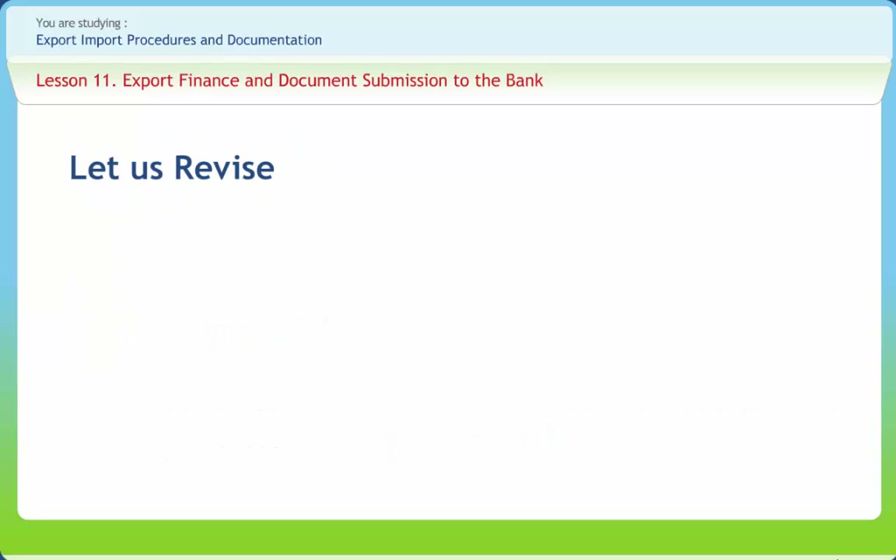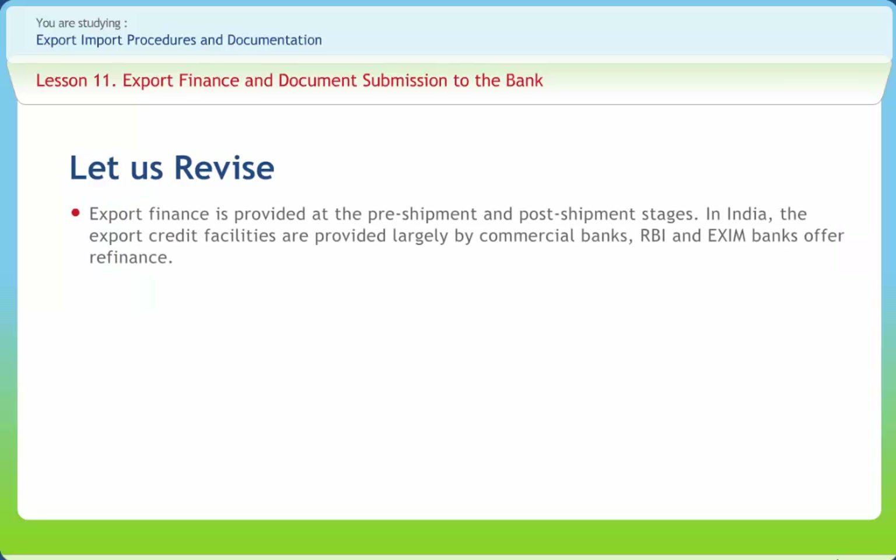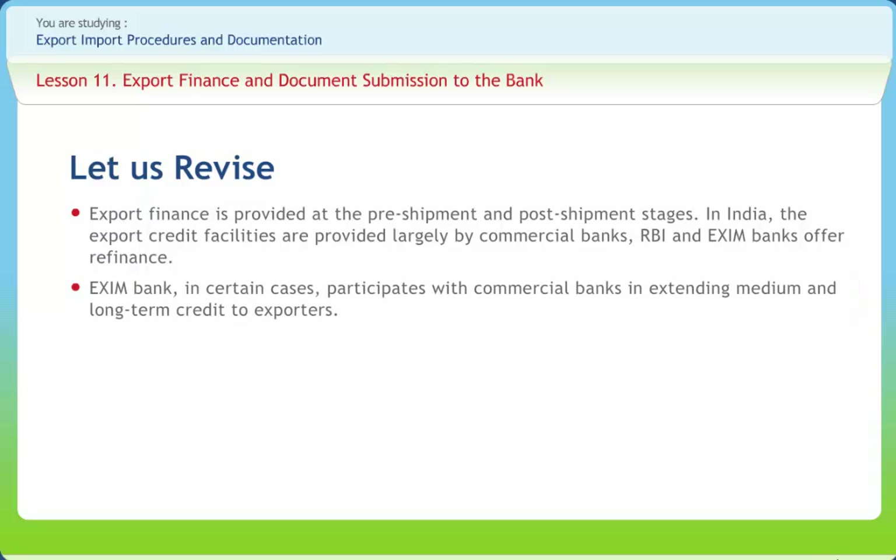Before we end, let us briefly revise what we have studied. Export finance is provided at the pre-shipment and post-shipment stages. In India, export credit facilities are provided largely by commercial banks; RBI and Exim Bank offer refinance. Exim Bank in certain cases participates with commercial banks in extending medium and long-term credit to exporters. In India, pre-shipment finance is offered in the form of packing credit, advance against incentives, and pre-shipment credit in foreign currency.